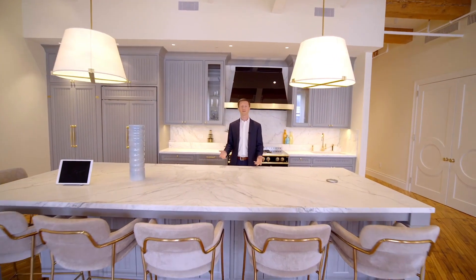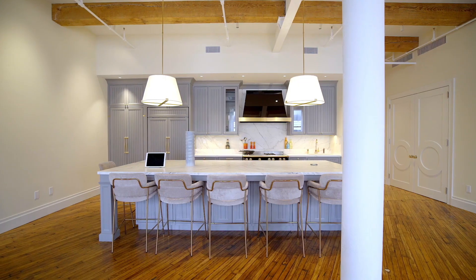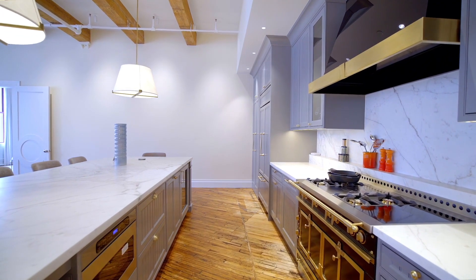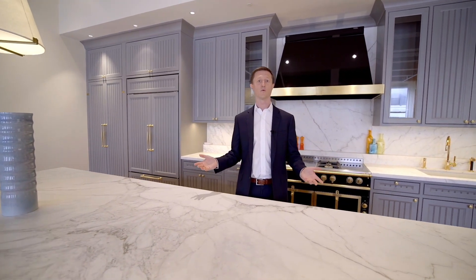I don't cook — I shouldn't be allowed to cook — but this kitchen makes me want to cook. You have seating for six around the island. You have absolutely custom everything. This would be the dream kitchen for any James Beard award-winning chef.